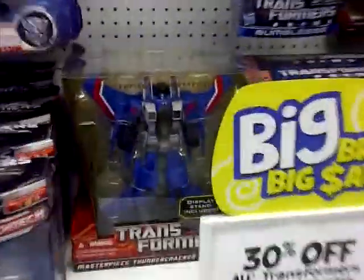Whoa, we got Masterpiece Thundercracker. Gotta get one of him. Year of the Dragon Optimus Prime.